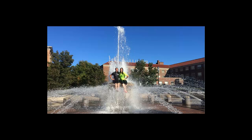Even if this isn't really your thing for the average day, it's tradition to do a fountain run during Boiler Gold Rush when you first begin your time at Purdue, and do one around graduation as you prepare to leave.